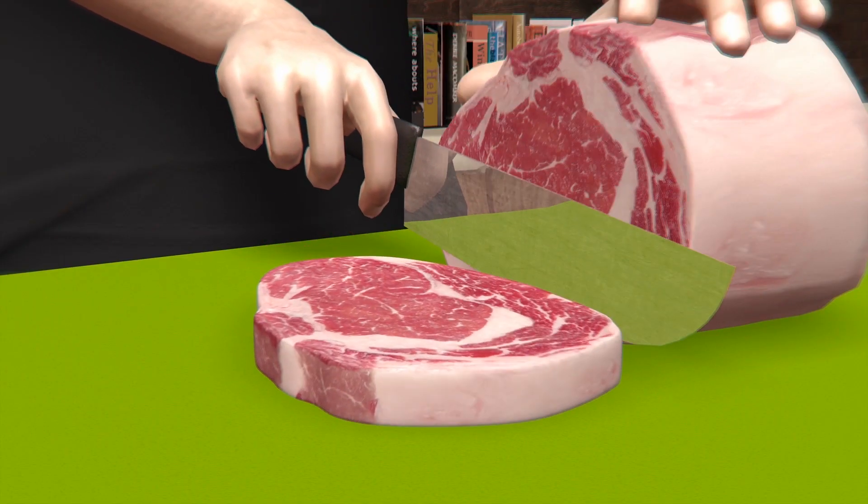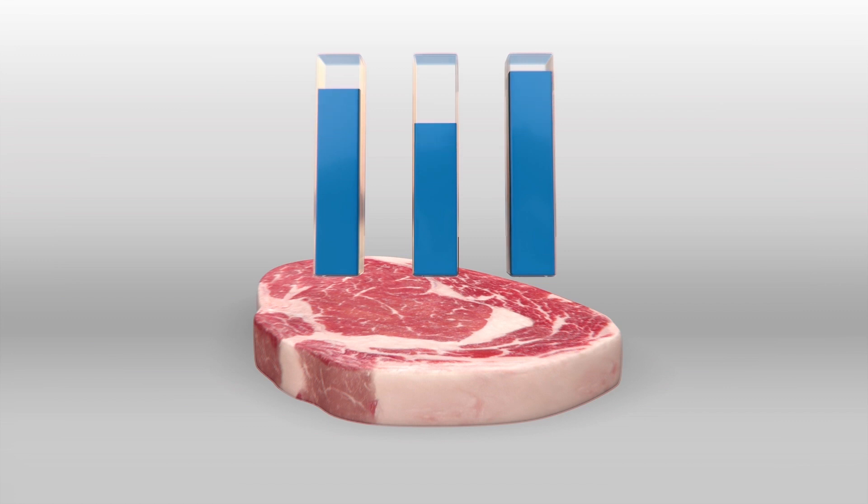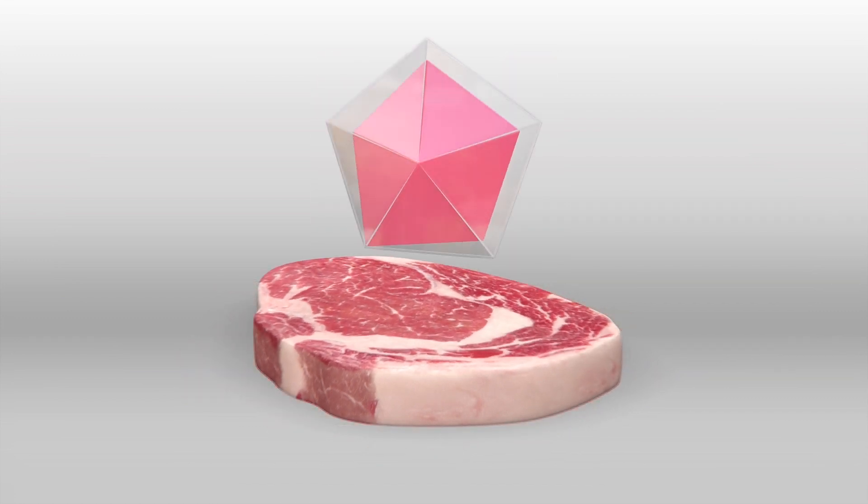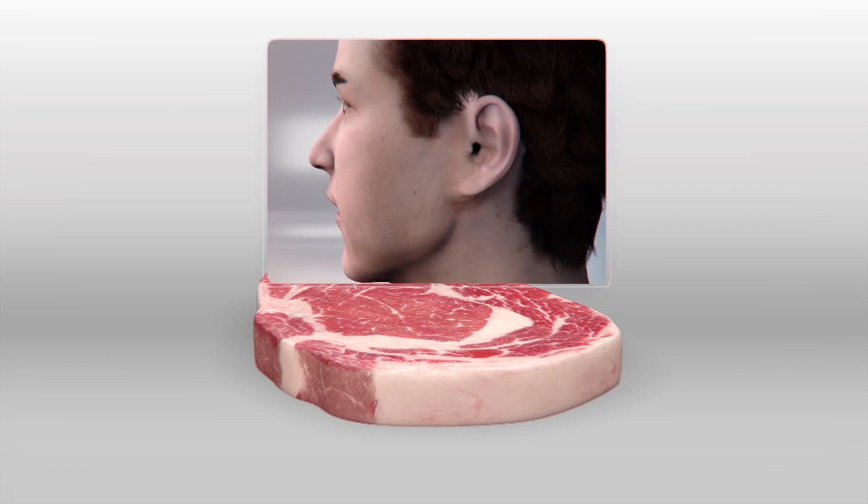The company, which is based near Tel Aviv, says it worked with butchers and other experts to digitally map more than 70 sensorial parameters, including the cut's texture, juiciness, fat distribution, and mouthfeel.